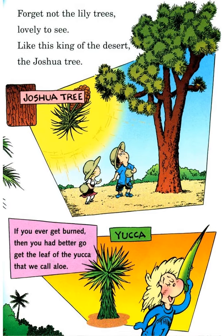Forget not the lily trees — lovely to see, like this kind of the desert: the Joshua tree. And if you ever get burned, then you had better go get the leaf of the yucca — that we call aloe.